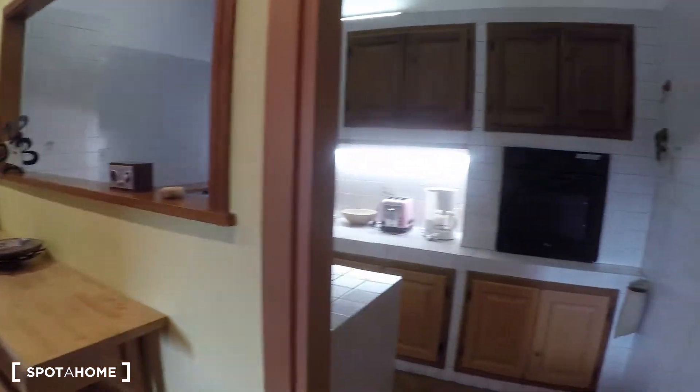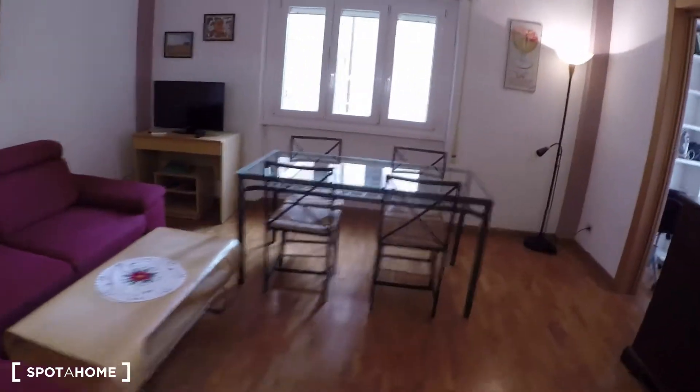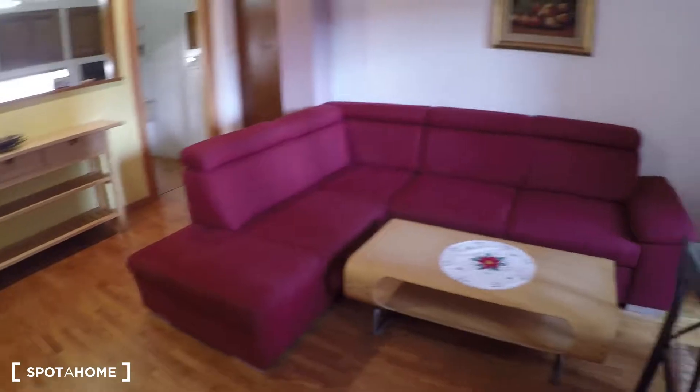This apartment is on the first floor. Here we have the living room area and the kitchen is over here — it's an open kitchen, so it's very nice. Here we have a TV, dining table, air conditioning, and a nice big sofa.